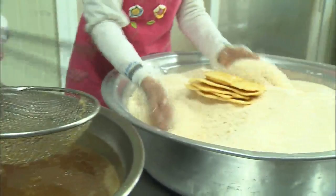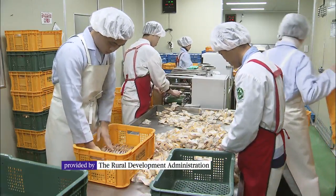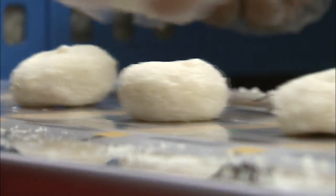Processed foods made with locally grown crops are enjoying brisk sales ahead of the Lunar New Year's holiday.